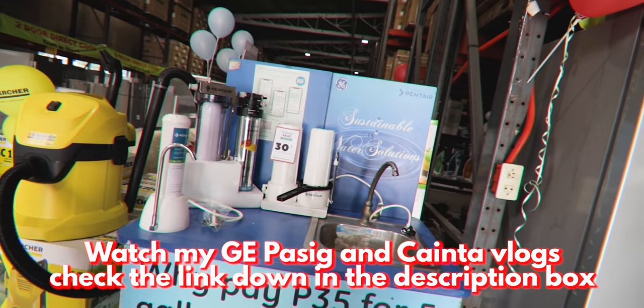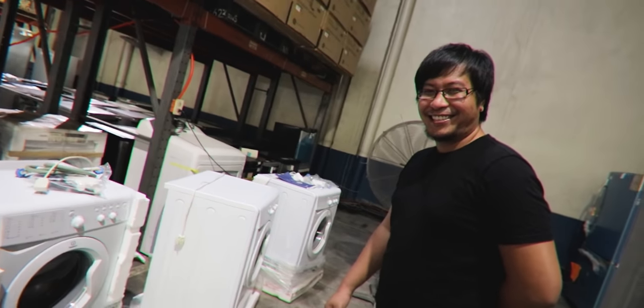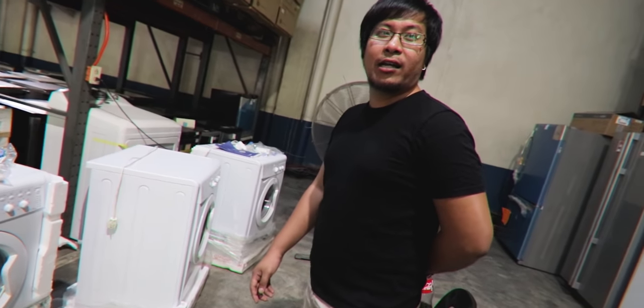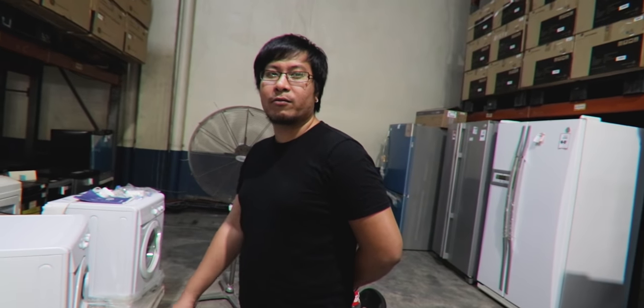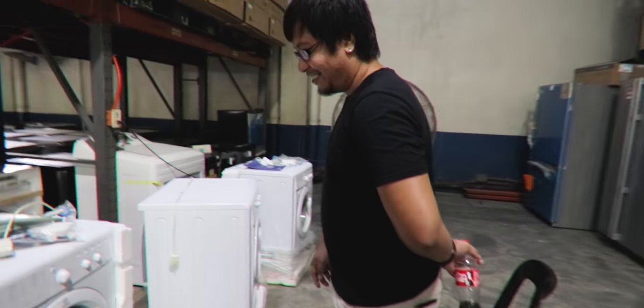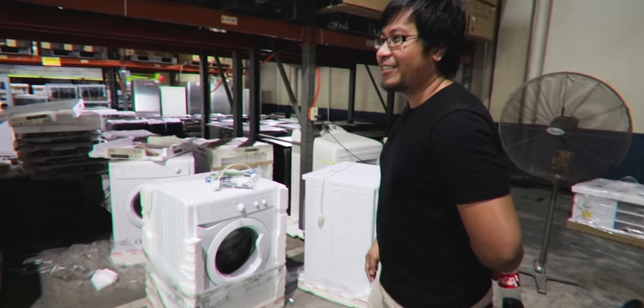They also still have their Pentair water systems here, which we've discussed in previous vlogs. The entry-level models are very affordable. A customer from Carmona mentioned he was originally going to Pasig but checked Facebook and found this place was open — only 10 minutes away from Carmona versus dealing with heavy traffic in Pasig and C5.